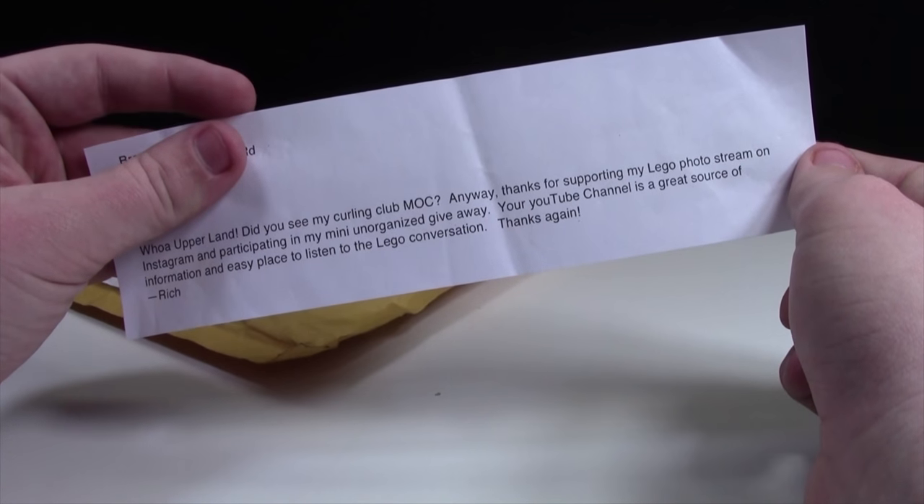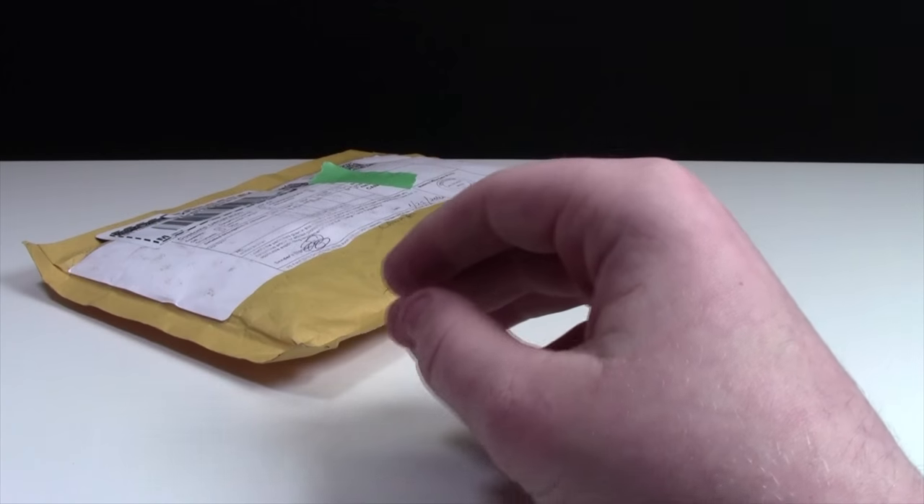So if you want to read the letter, feel free to pause it. Now let's show the rest of the package — I have not opened it up yet.